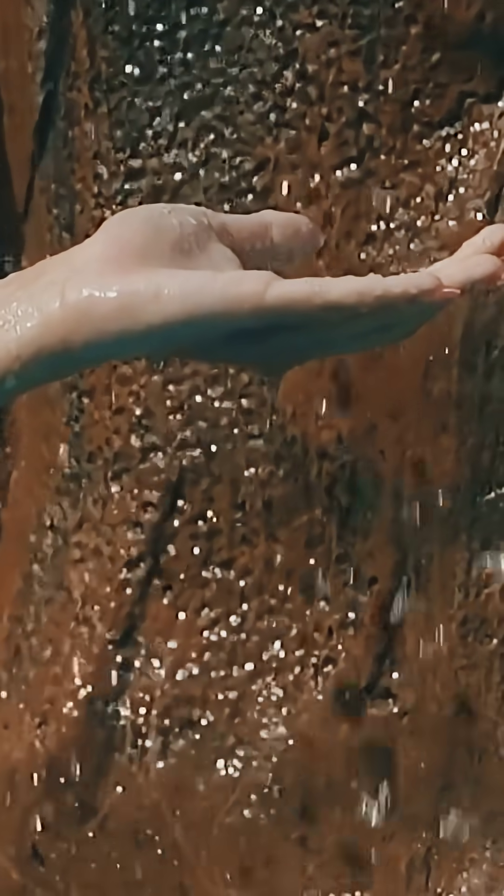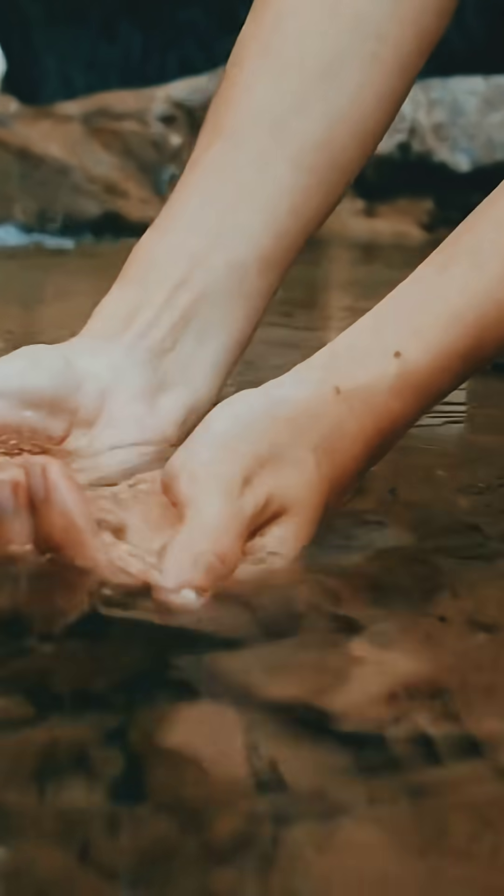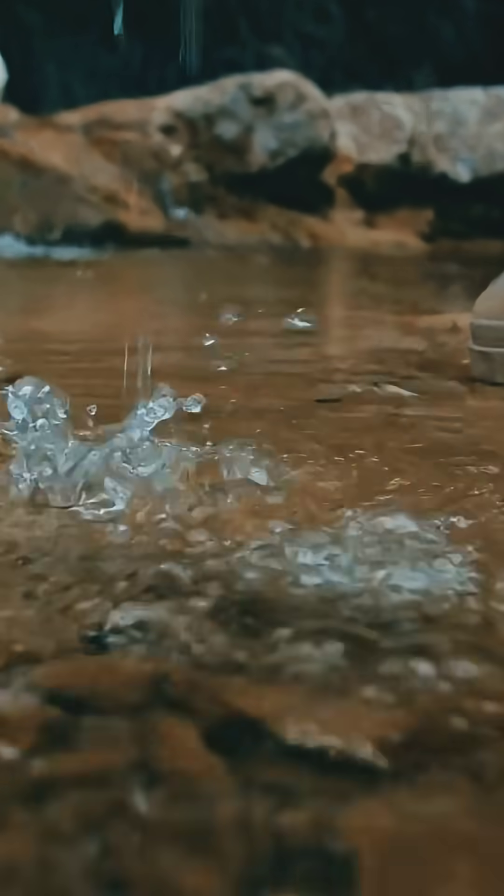But here's the cool part. Scientists think it's a survival trick. Those wrinkles help you grip slippery things better underwater. Imagine holding onto wet rocks or picking up soapy dishes — wrinkled fingers give you a natural grip. It's your body's way of helping you out, like built-in rain treads for your hands.